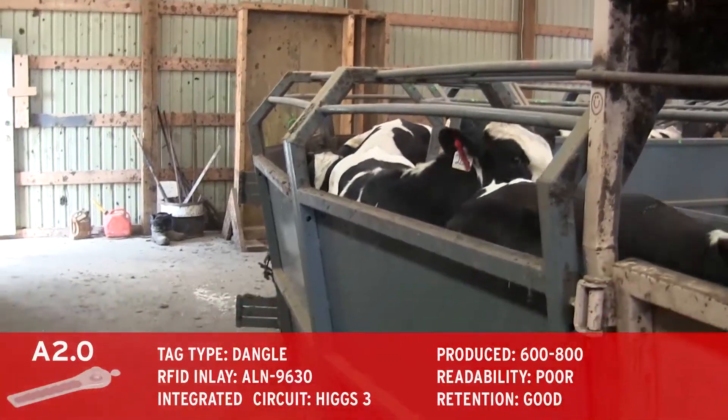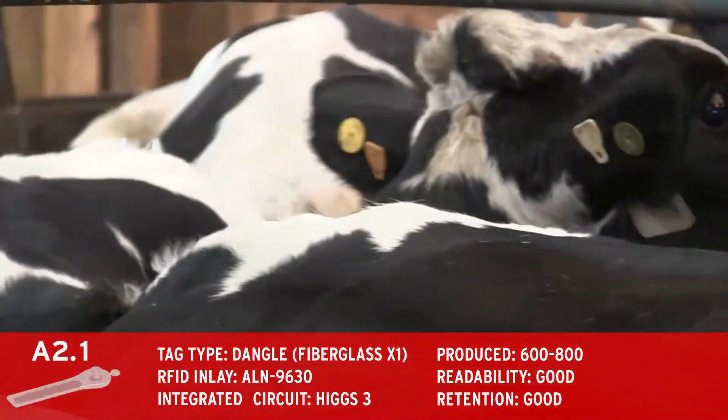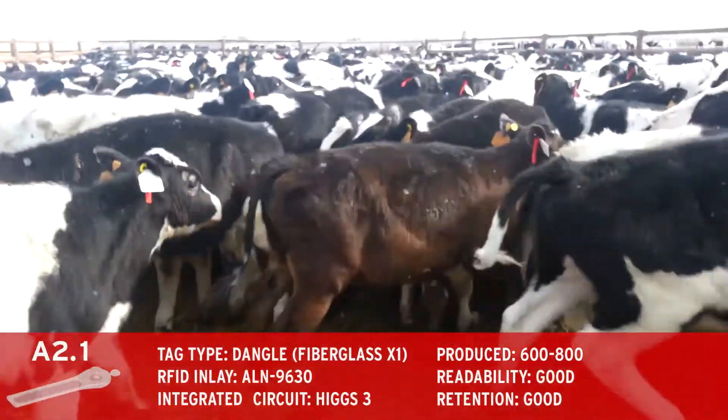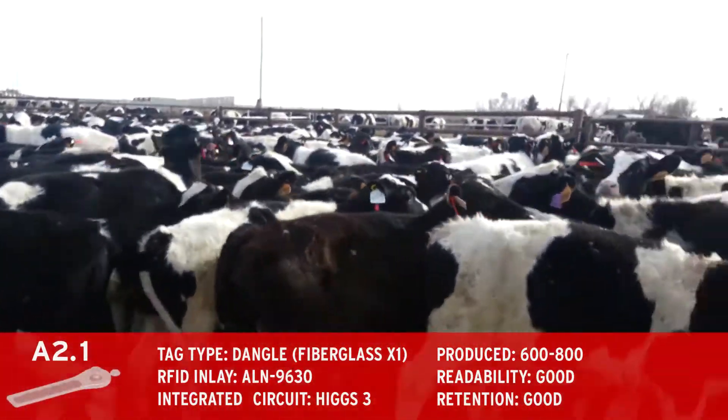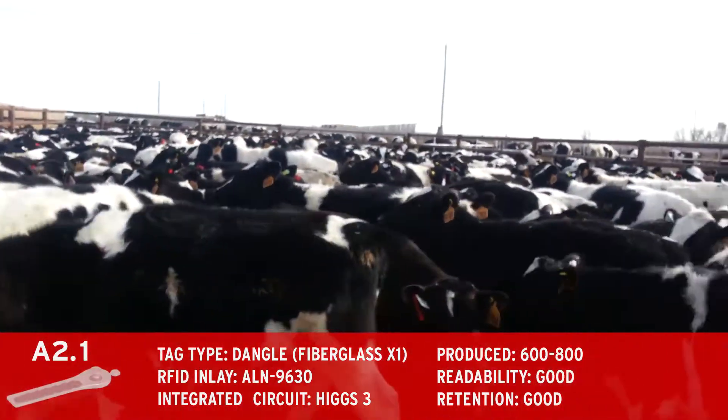To avoid crumpling the tags, we tried bonding a sheet of fiberglass to the Alien RFID inlays in our next iteration. This resulted in large improvements of readability over time, and additional design changes implemented by Alberta Injection Molding provided enhanced retention results.